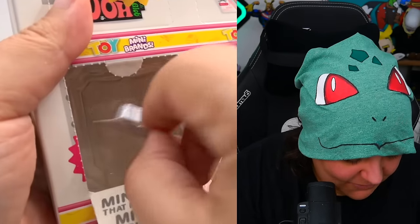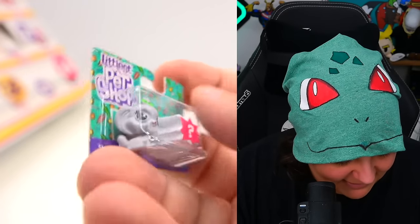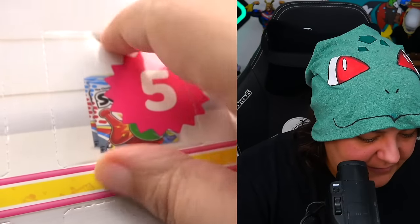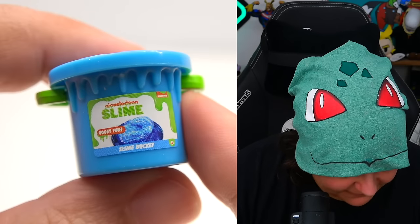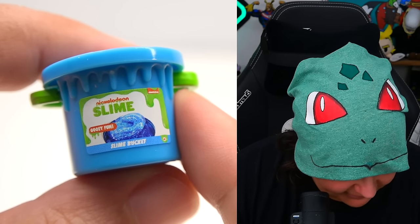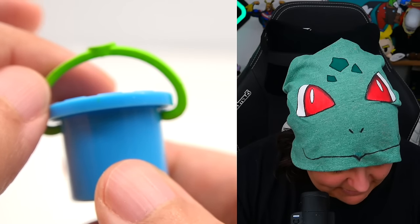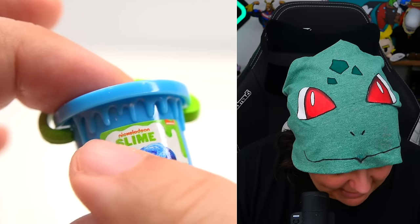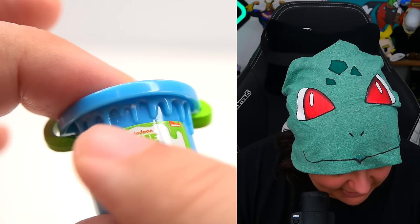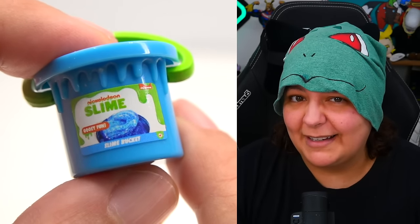Day four — we have a Littlest Pet Shop doll, a cute little doggie. Day five — a bucket. Not just a bucket — a bucket of slime from Nickelodeon. It just says 'gooey fun slime bucket.' The bucket itself is not too bad because it actually goes up and down, and we have a drizzle along the edge. I wish the drizzle were actually colored. But we haven't seen that one before, so I kind of like it.